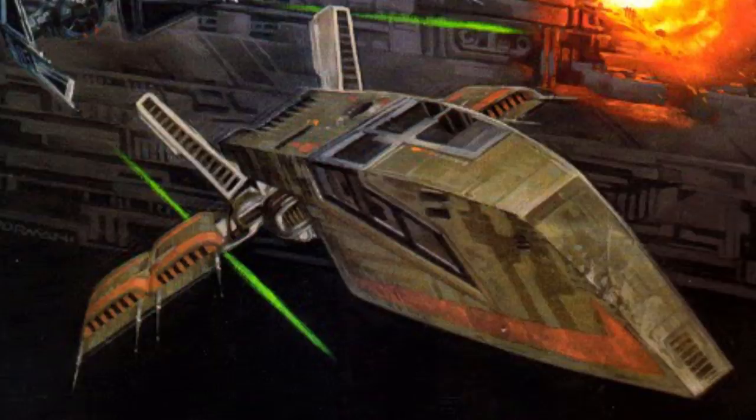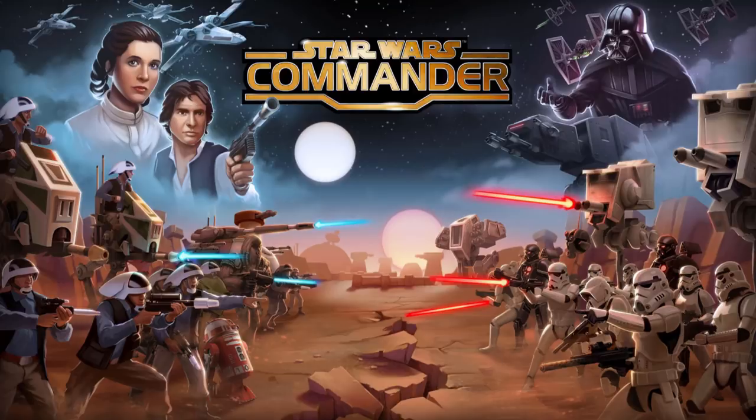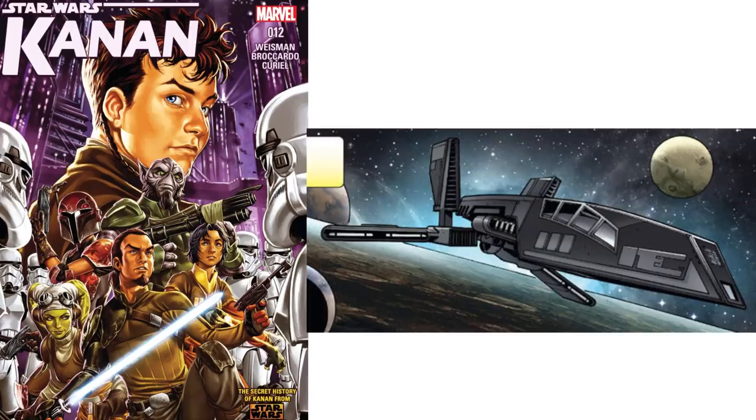Also, the series was supposed to be discontinued during the Clone Wars, but the Moldy Crow was made in 9 BBY. As for its reintroduction to canon, it made its first appearance in the Star Wars Commander video game, and was shown in the comic Kanon number 12.